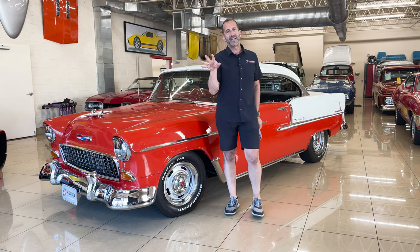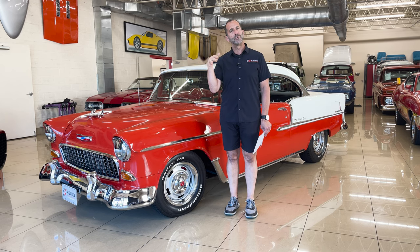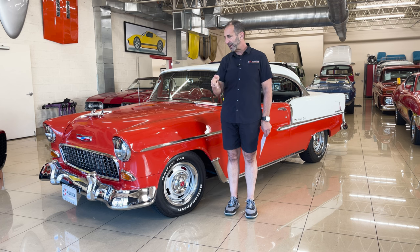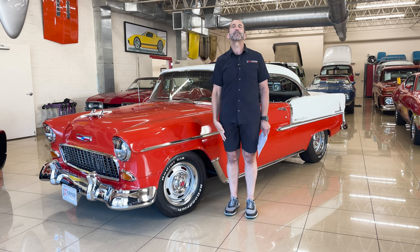I can tell you firsthand that driving this car, you can drive on the highway, you can drive around town, you can drive around some corners. This is built to drive. Everything about it has been either replaced, replated, polished, or refurbished — all of this stuff in here is fabulous. I get excited about these things sometimes. You need to know when we've got a great car versus cars that are just nice cars. This is not one of those — this is a much nicer nice car.